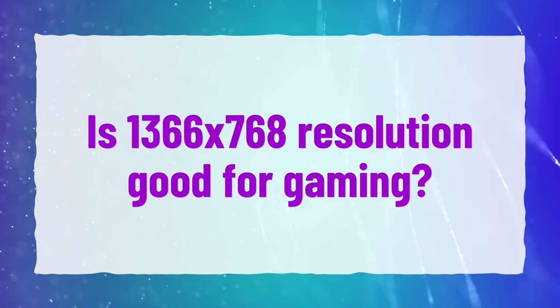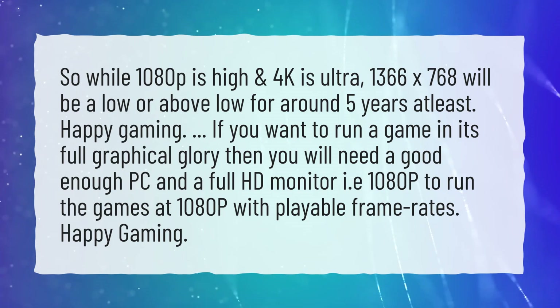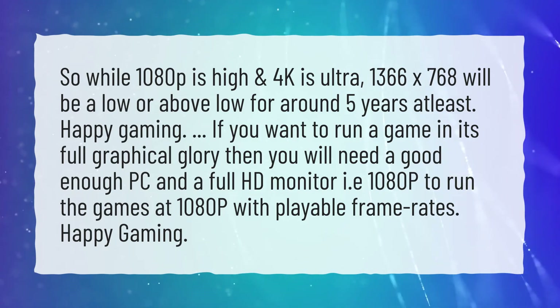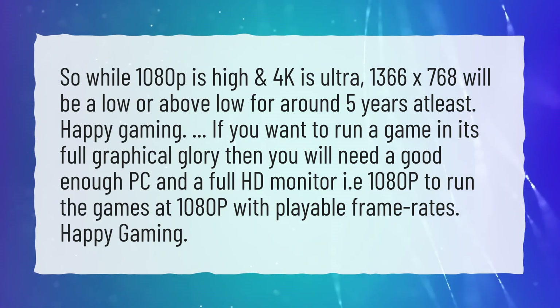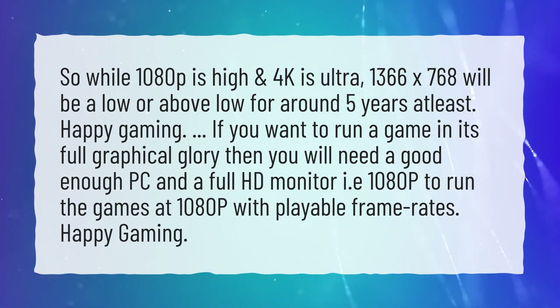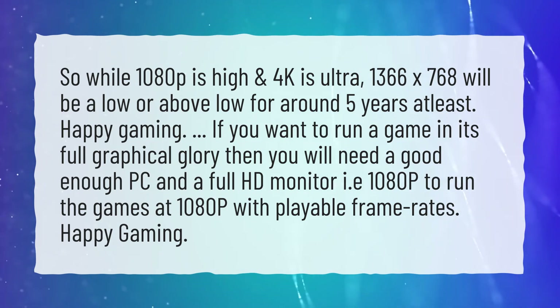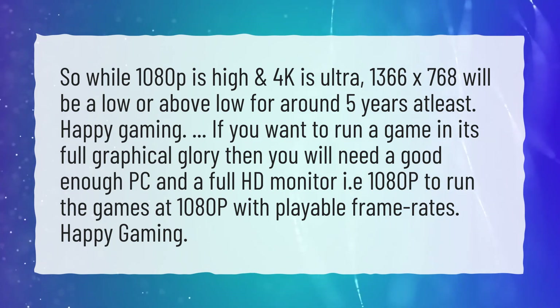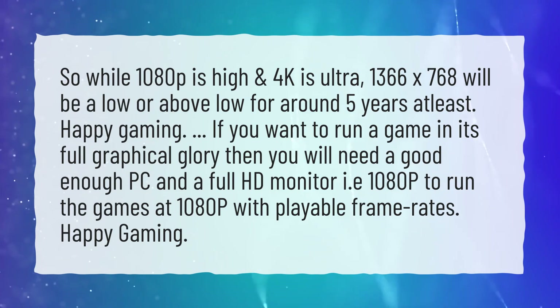Is 1366x768 resolution good for gaming? While 1080p is considered high and 4K is ultra, 1366x768 will be considered low resolution for at least around 5 more years. If you want to run a game in its full graphical glory, you will need a good enough PC and a full HD monitor — 1080p — to run games at 1080p with playable frame rates.